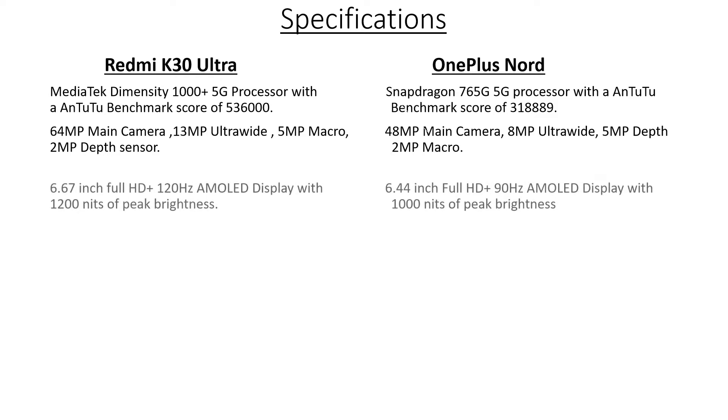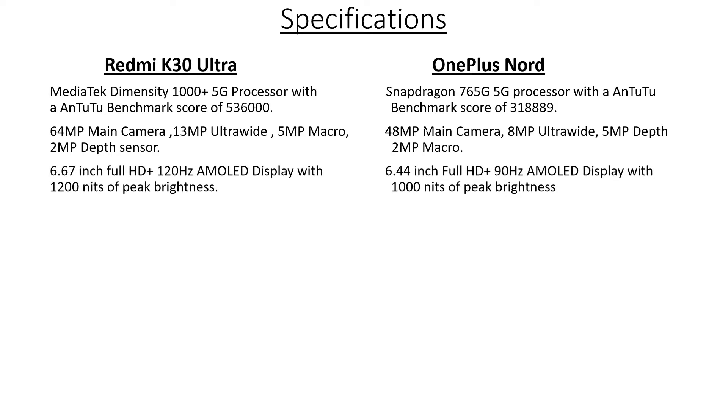Next is the screen. The Redmi K30 Ultra comes with a 6.67-inch full HD+ 120Hz AMOLED display, which is full screen, with 1200 nits of peak brightness — so outdoor usage is pretty much covered. Whereas the OnePlus Note has a 6.44-inch full HD+ 90Hz AMOLED display with a hole punch cutout for the front cameras and 1000 nits of peak brightness. The Redmi K30 Ultra has an upper edge due to the bigger screen, faster refresh rate of 120Hz compared to 90Hz, and more brightness. Both support HDR10+, so we give the win to the Redmi K30 Ultra.